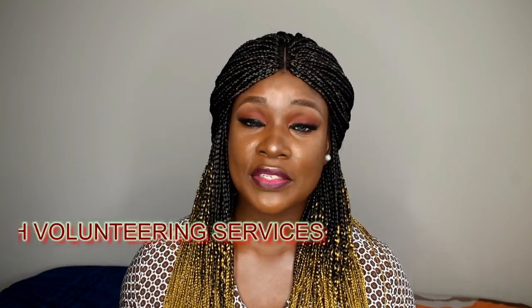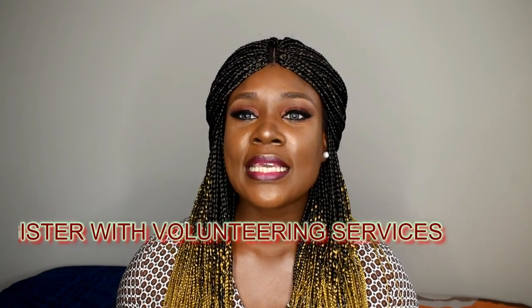You can also volunteer — register with volunteering services. I researched this recently and I'm still working on finding the nearest volunteer center I can work with. Volunteering is valuable because employers in Canada like to see that you have volunteered. So if you're still in Nigeria and have opportunities to volunteer before coming, please don't let that opportunity pass you by.